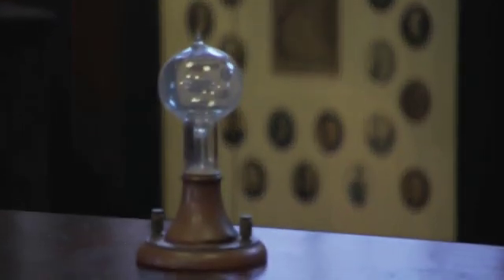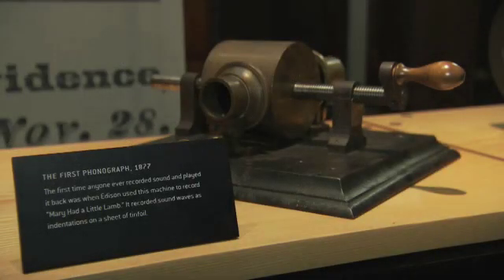The Menlo Park Lab is Edison's first major research and development laboratory. It's where Edison and his team invented and developed his incandescent electric lighting system. It's also where Edison worked on his inventions related to telephone, and it's where he invented the tin foil phonograph.